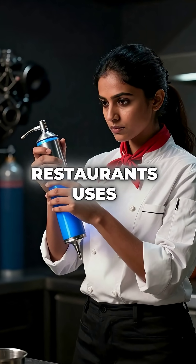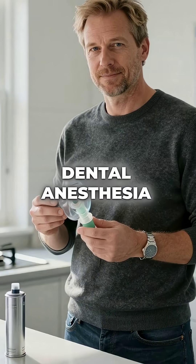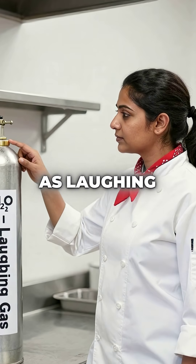Did you know the whipped cream at fancy restaurants uses the exact same gas found in race car engines and dental anesthesia? That's right, nitrous oxide, also known as laughing gas.